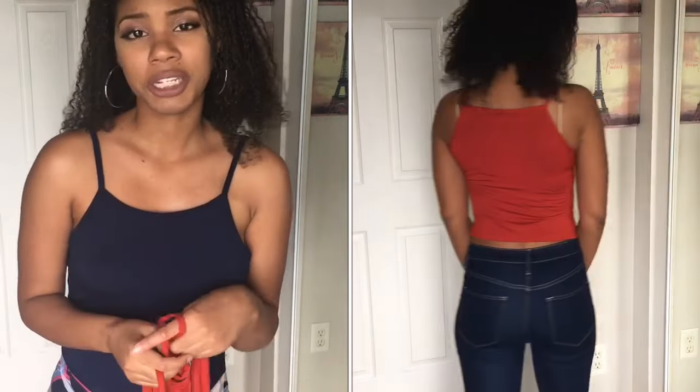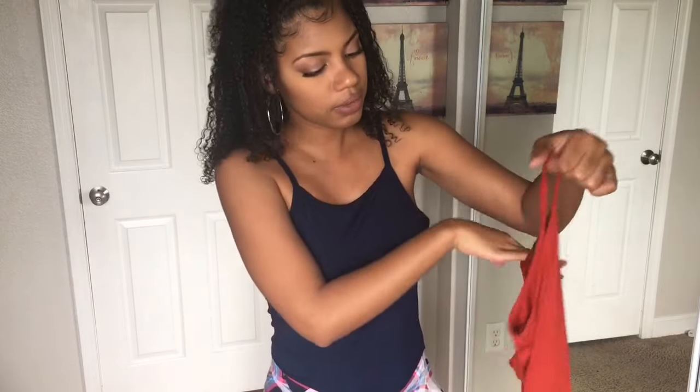I have this burnt orange crop top. I bought a lot of color because I'm trying to expand my horizons with more color in my wardrobe, not just wearing gray and black. So I have this burnt orange basic crop top — it is pretty thin too but it's really cute. Pretty basic, you can wear it casually.